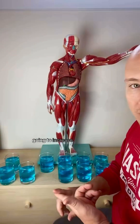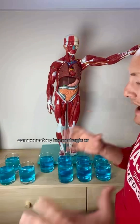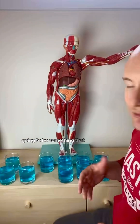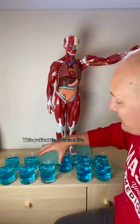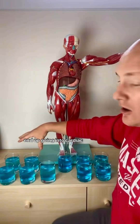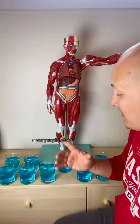Our respiratory rate is going to increase, our heart rate is going to increase, and we're going to start to go into a compensatory hemorrhagic or hypovolemic shock, which is something we're going to want to deal with. However, once we start to cross the threshold of 40% to 50%, this patient is now in a life-threatening state that may end up going into cardiac arrest because of how much blood loss they have, especially if they lost it in a very rapid state.